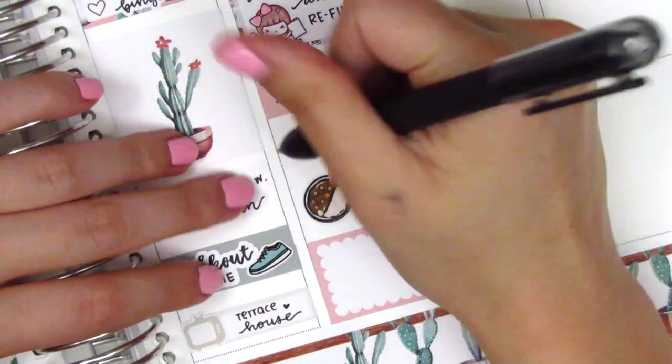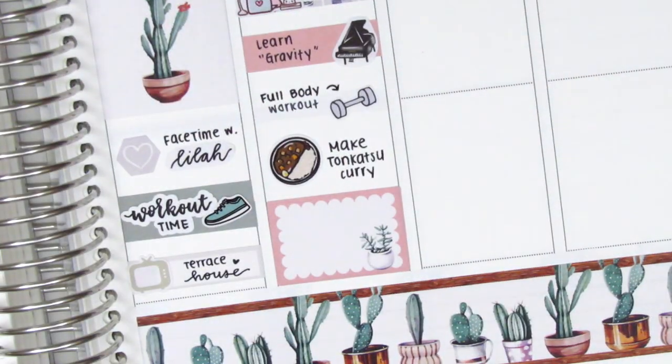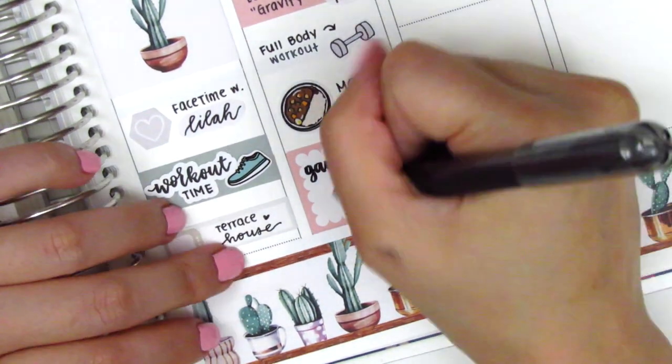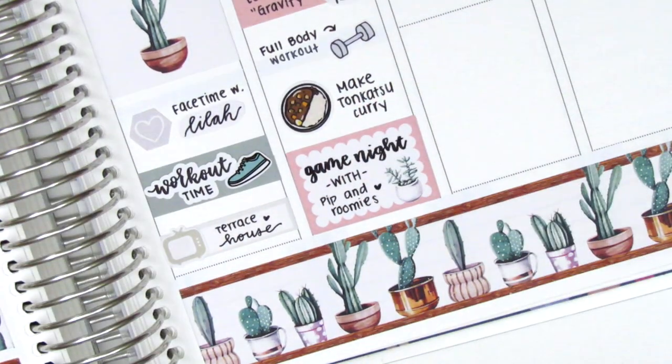Then I used a curry sticker from Hazel Sticker to mark that I made some tonkatsu curry for dinner. In the remaining space I wanted to mark my workout so I pulled in a dumbbell sticker from Sunset Sticker Co, though I don't think her shop is open anymore. On the half box I marked that we did a virtual game night with my sister and her roommates — they purchased a few new games that we could play virtually, so that was really really fun.